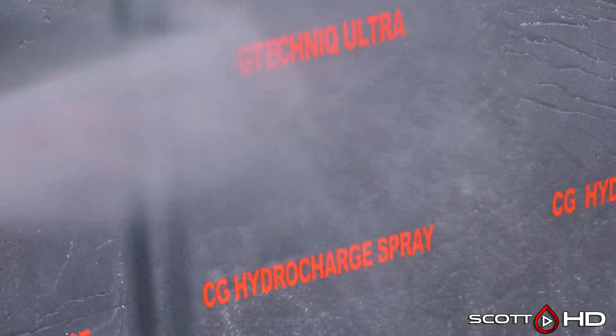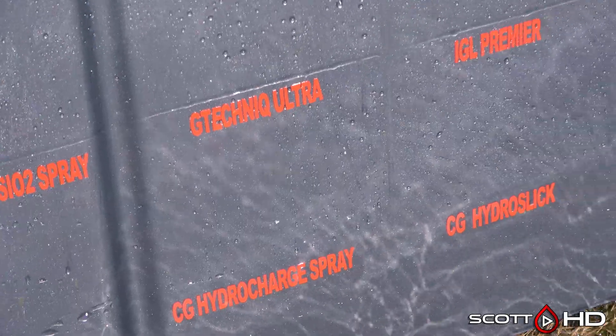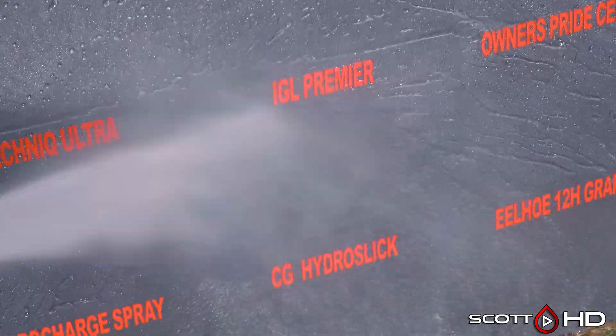Here at the eight month mark, G-Technic Ultra Professional — the only product there — looks very hydrophobic. IGL Premiere looks like it's doing pretty good as well.